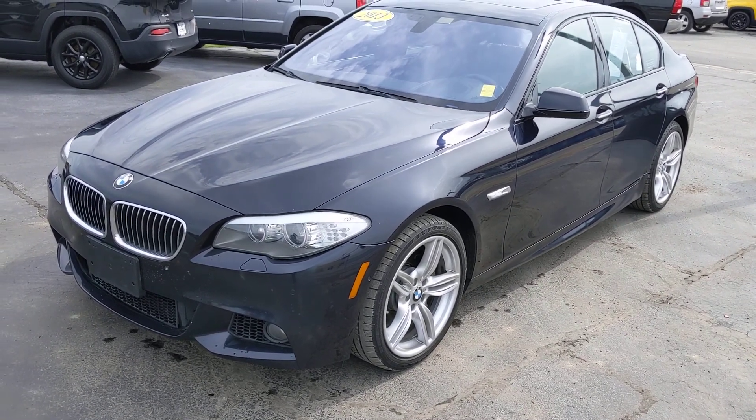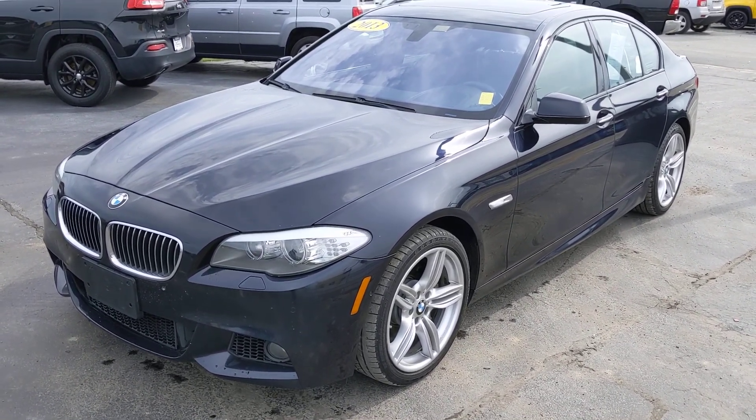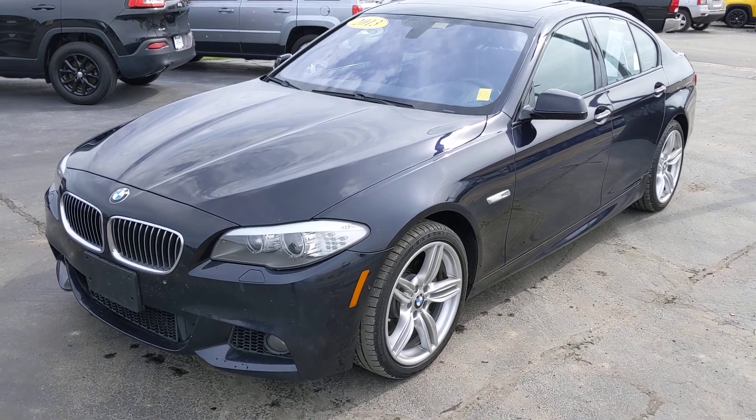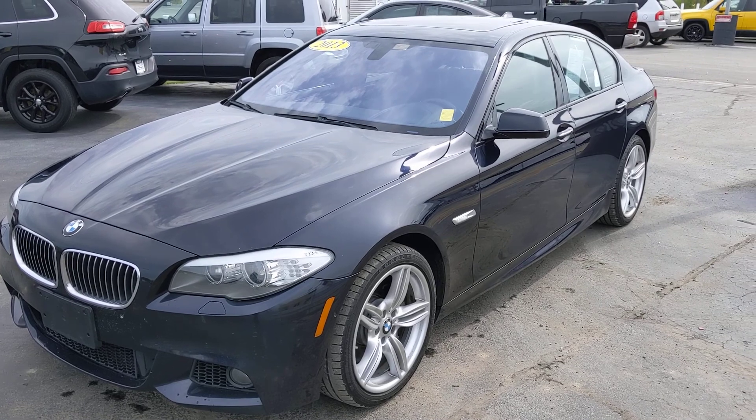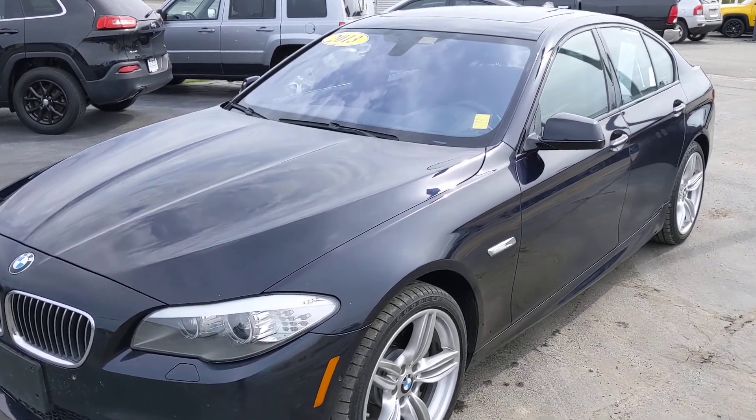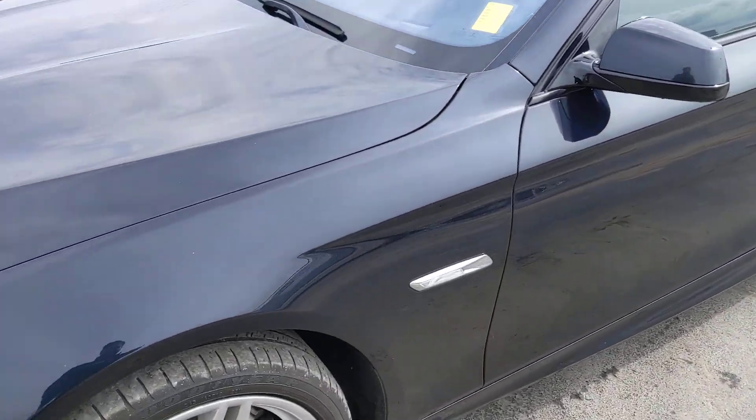Here's a little walk-around video on the BMW. I'll show you any imperfections that I know of. I did drive it just a little bit and it seemed to drive very nice. I'll show you any imperfections I see — it just ran through the wash so it might be a little wet.